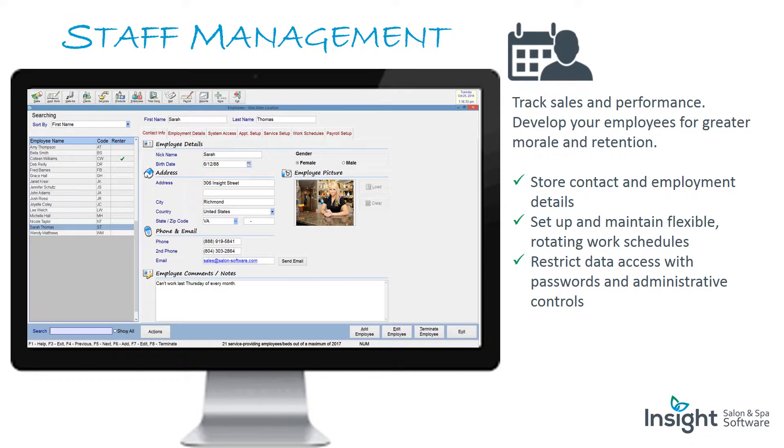Staff management: track sales and performance, develop your employees for greater morale and retention, and store contact and employment details. Set up and maintain flexible rotating work schedules. Restrict data access with passwords and administrative controls.